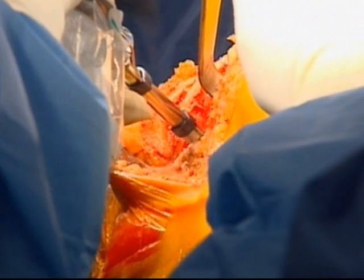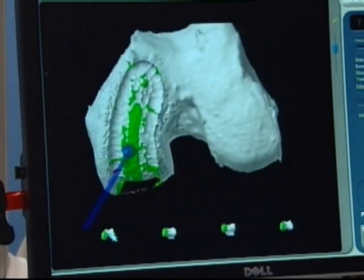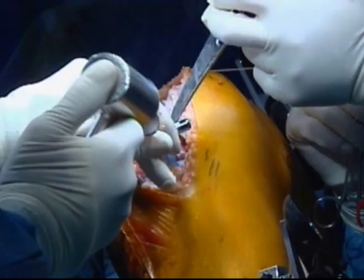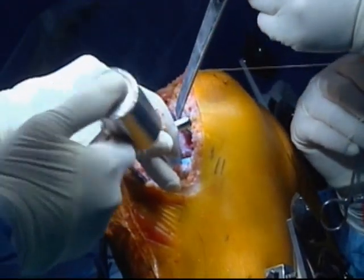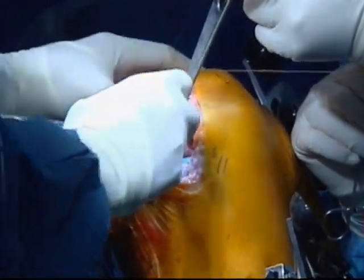Knee sculpting must be done within the confines of the green zone, seen here on the computer screen — otherwise the robotic arm will shut off. The computer shows the surgeon exactly where to put the replacement parts. "We take that 5 to 7 degree margin of surgeon error out of the equation, and it's precise every time, reproducible every time."